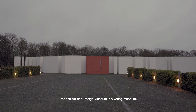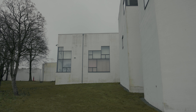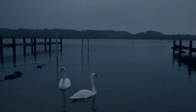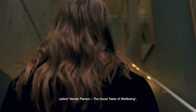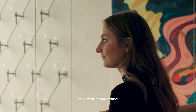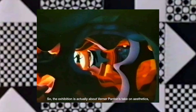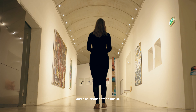Trapholt Art and Design Museum is a young museum located in the south of Jutland. It's very modern — like this white cube — and we have this outstanding view over Kolding Fjord. We are making this huge research-based exhibition called Verner Panton: The Good Taste of Wellbeing. It's an exhibition about Verner Panton and why he's still relevant today, curated in three themes: light and color, the body senses, and creativity.